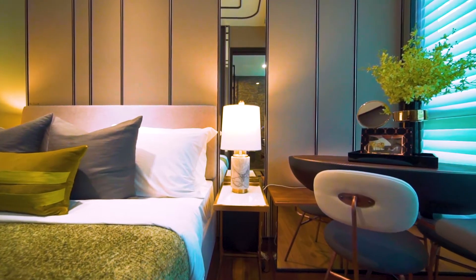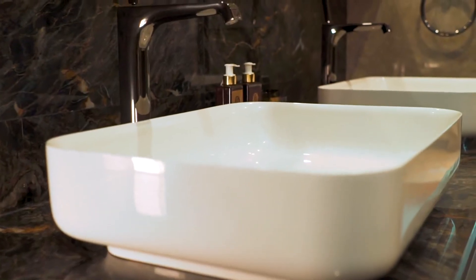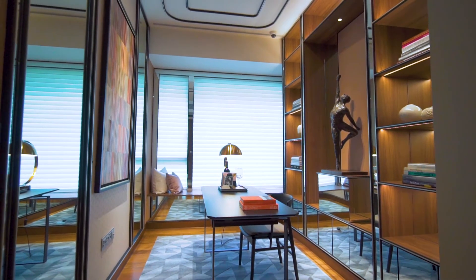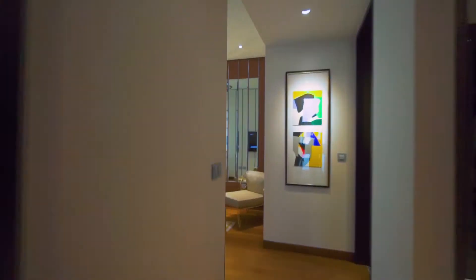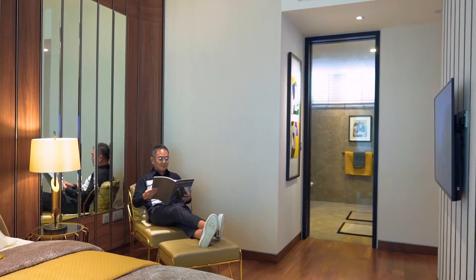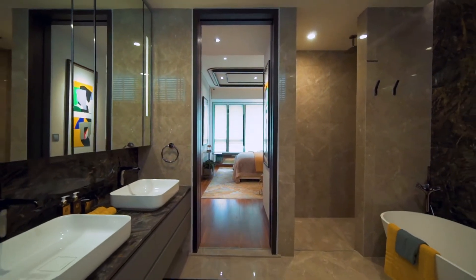The bedrooms feature Italian Caccaro wardrobes, and bathroom fittings by Antonio Lupi and Axor Citterio. And at the end of the apartment, the master suite is sumptuous. We love the two-tone marble in the ensuite, which comes as standard.